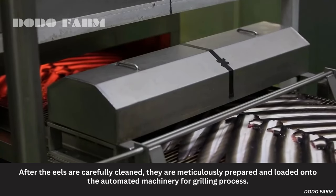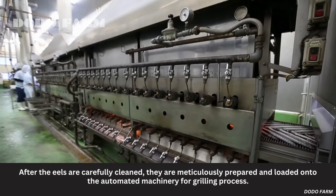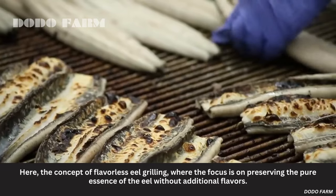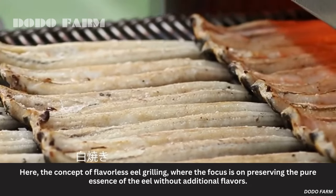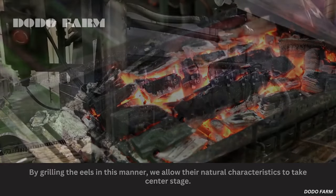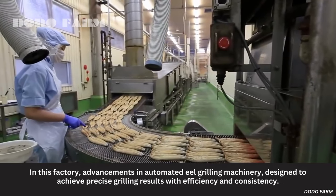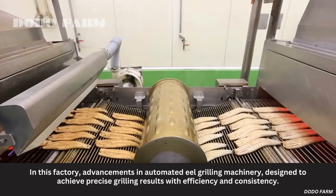After the eels are carefully cleaned, they are meticulously prepared and loaded onto the automated machinery for the grilling process. The concept here is flavorless eel grilling, where the focus is on preserving the pure essence of the eel without additional flavors, allowing their natural characteristics to take center stage. This factory uses advancements in automated eel grilling machinery, designed to achieve precise grilling results with efficiency and consistency.